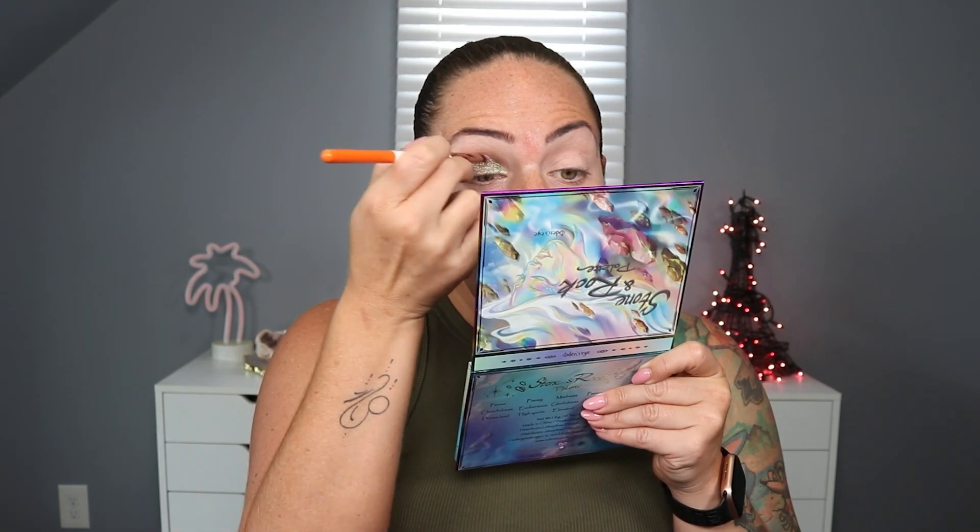On a dry brush I'm going to pick up Cheerfulness, just finish the inner corner and take it into the crease area. I really quite like that. I'm going to go do this eye and some base products and I'll be back.